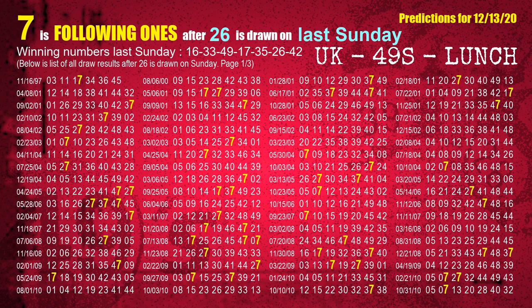The sixth winning number last Sunday is 26. The most frequently following units digit is 7 when 26 is the winning number on last Sunday.